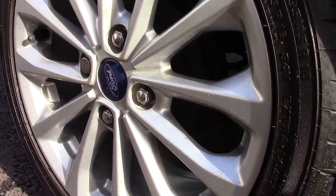Down here we've got the alloy wheels. And compared to a new tyre which is 8mm, these are 4mm on the front and 6mm on the rear.